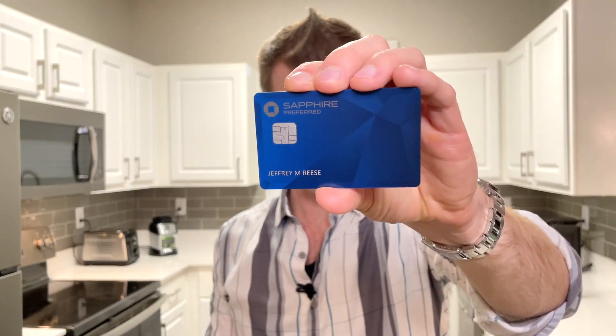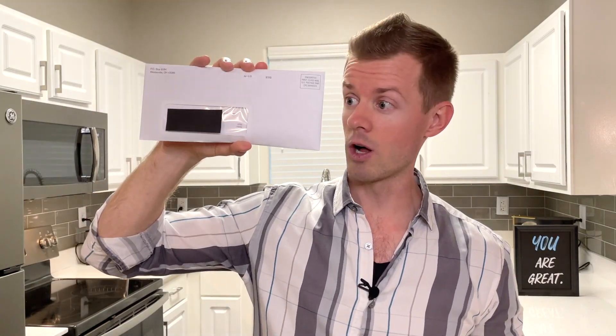The Chase Sapphire Preferred used to look just like this, but it recently got a design overhaul and now we're about to find out — and you get a front row seat to the unboxing.